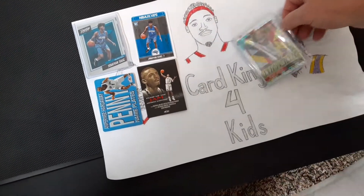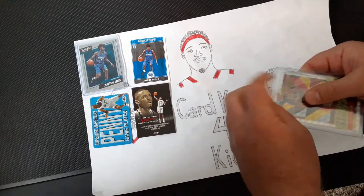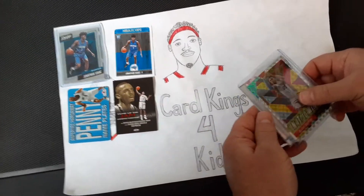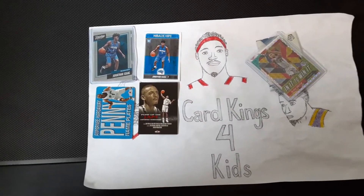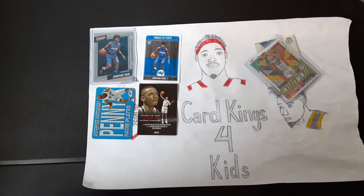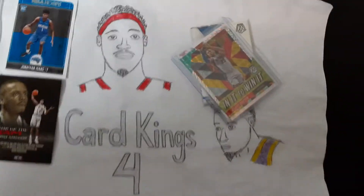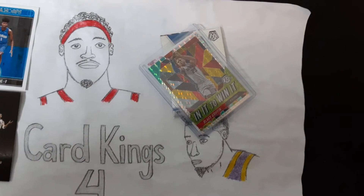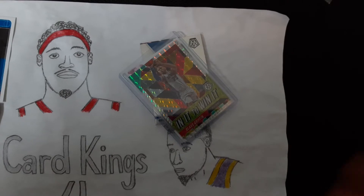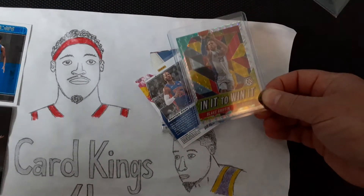We watched the break and saw what we got, and then the cards came in the mail. As we watched, it seemed like the Warriors came up a lot. There was one autograph in the box — it ended up being a George Gervin, a Hall of Famer from the San Antonio Spurs, so that went to whoever bought the Spurs slot. You run the risk of getting maybe 10 cards or maybe just two, but some Mosaic cards for $10 wasn't too bad.